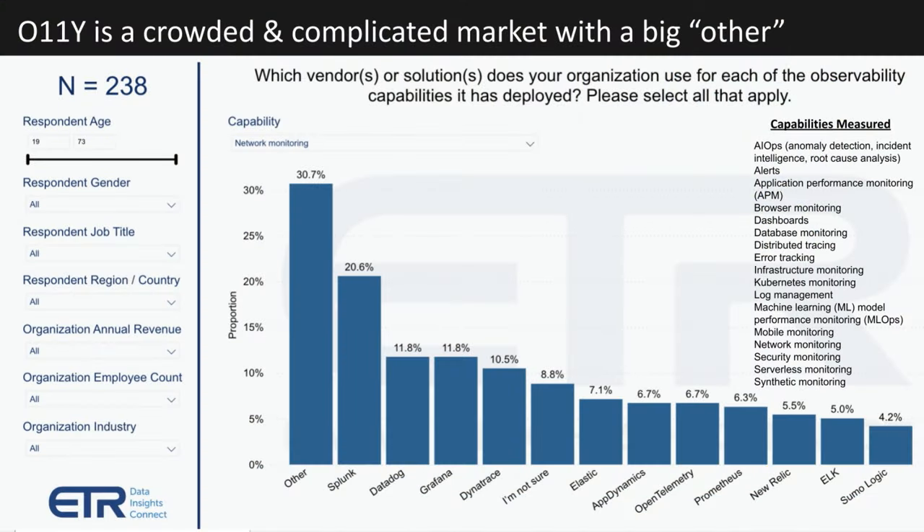Here's a sample — we're using network monitoring as the sector of choice. Other is the leading vendor, which underscores how crowded the market is. But the likes of Splunk, Grafana, Dynatrace, Elastic, AppDynamics — which is owned by Cisco — open source tools like OpenTelemetry, Prometheus, and the ELK stack, along with New Relic, Sumo Logic, and many more are at play. On the right-hand side of this chart you can see the sectors ETR tracked in this study — around 18, including distributed tracing, serverless monitoring, mobile monitoring, MLOps, and so forth. Splunk leads in most, but as the leader, everybody wants to attack their market share. That's why Cisco paid $28 billion for Splunk — because Splunk has the largest footprint.